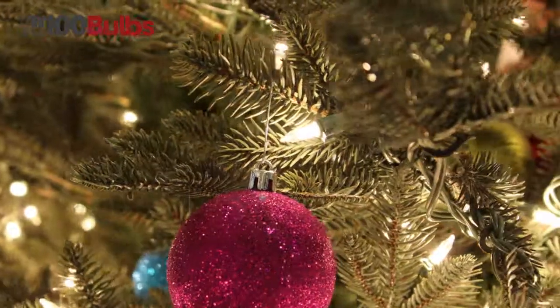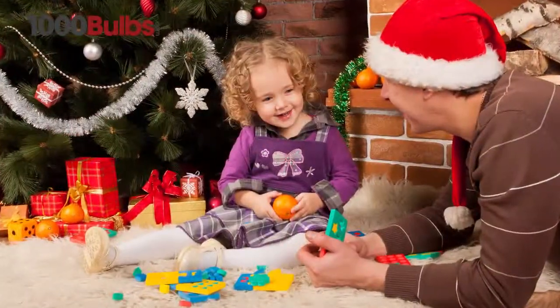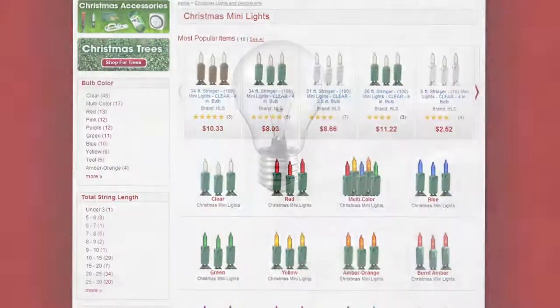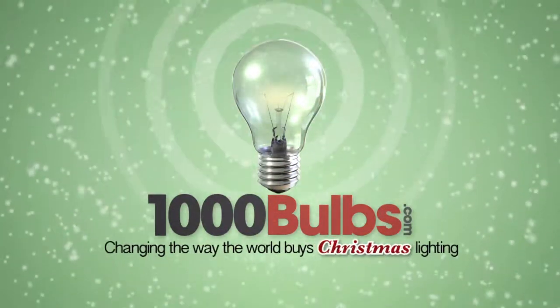Incandescent lights from 1000Bulbs.com are a tried and true way to bring back the nostalgia from your childhood and make you feel like a kid once again. For all your Christmas lights, decor, and holiday cheer, shop at 1000Bulbs.com. Changing the way the world buys Christmas lighting.